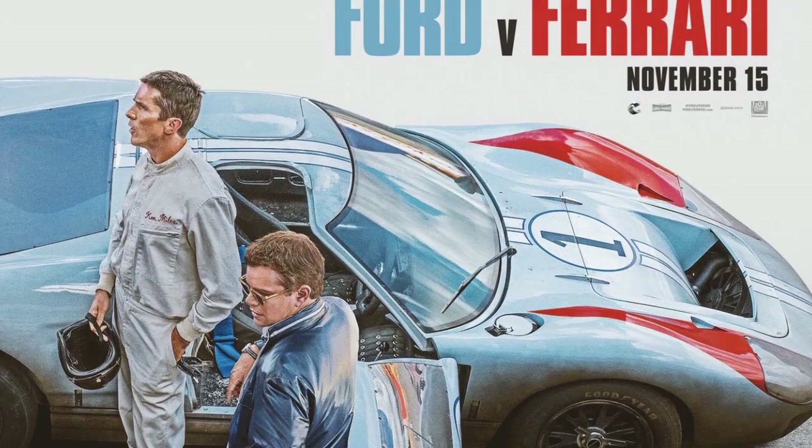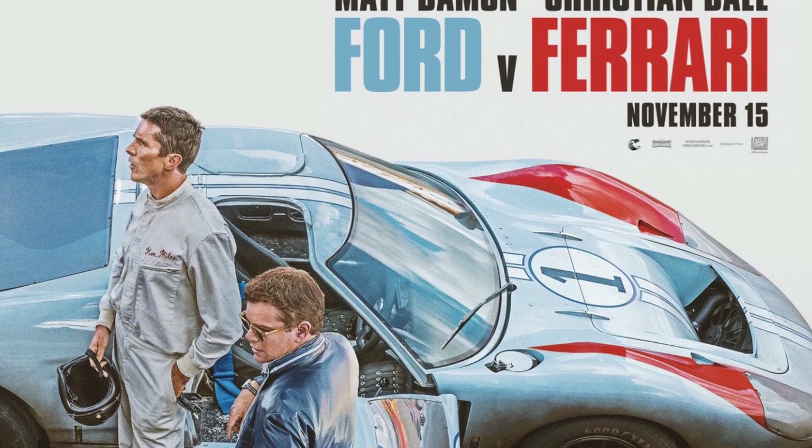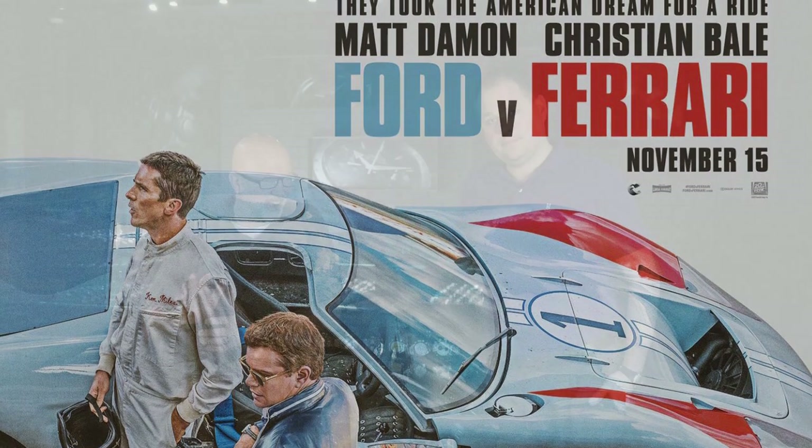The catalyst for us talking about this today is the great movie Ford versus Ferrari that came out last year. It instantly became one of my favorite movies — it's the first racing movie ever nominated for Best Picture, so it's really a good movie. The sound engineering in it is incredible. Watch it with headphones on.